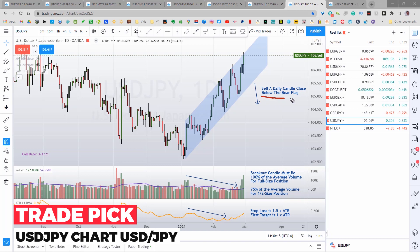Here's the trade plan. We're going to sell a daily candle close below the bear flag. On the breaking candle, to enter a full-size position, we want to see the volume bar reach at least to the volume average. If it doesn't reach the average but does reach 75% of the average, I'll open a half-size position to reduce risk. You can calculate the percentage by dividing this volume by the volume average — you should get at least 0.75. If you don't get that, I suggest you stand aside.